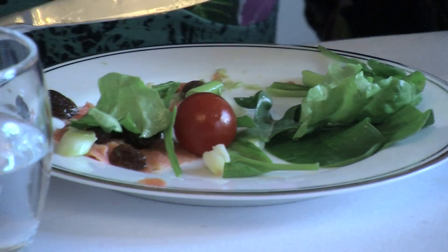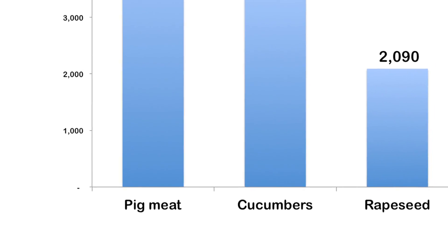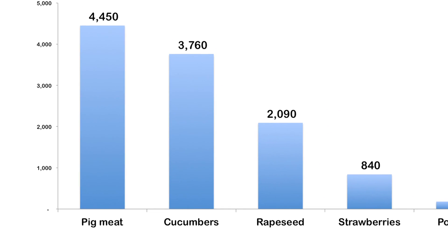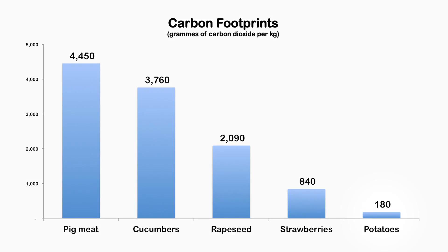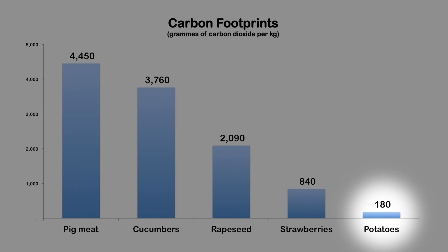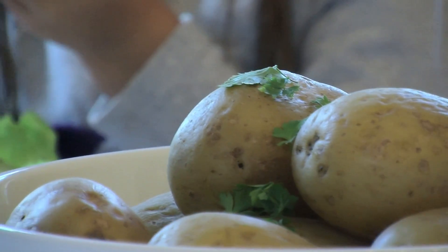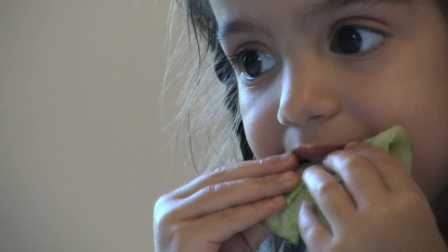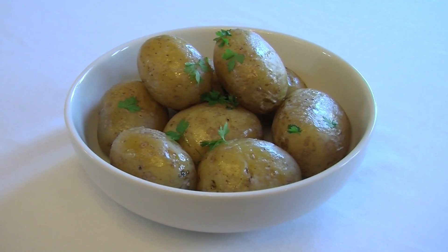Other food businesses also need to understand their carbon dioxide emissions. The carbon footprint of foods depends on a number of factors and varies quite widely. This film looks at the carbon emissions associated with growing, harvesting and transporting potatoes, which actually have a relatively small carbon footprint compared to other foods. Where do the carbon emissions of a kilo of potatoes come from?